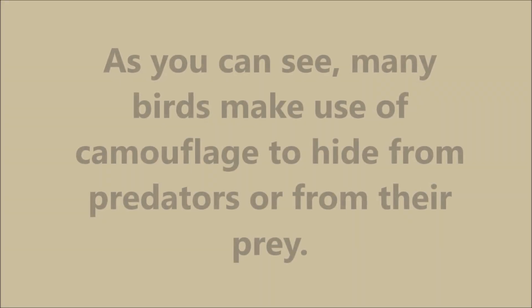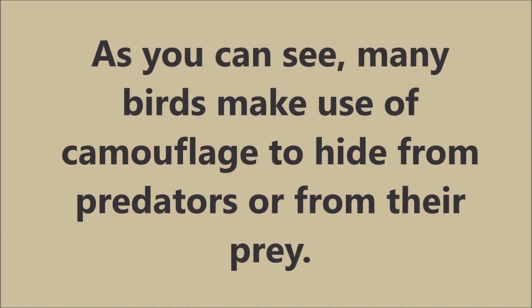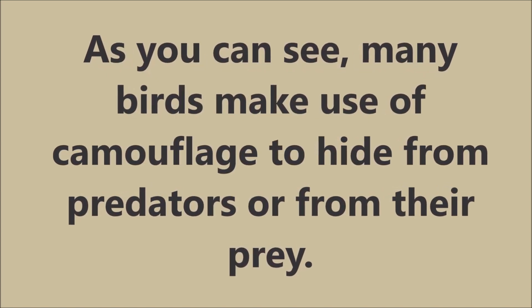As you can see, many birds make use of camouflage to hide from predators or from their prey.